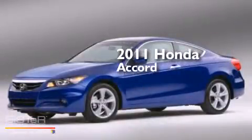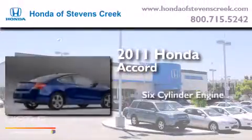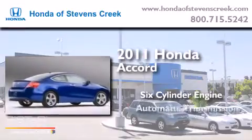This is a 2011 Honda Accord. It features a six-cylinder engine and an automatic transmission.